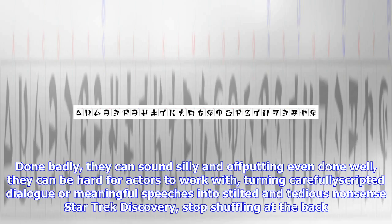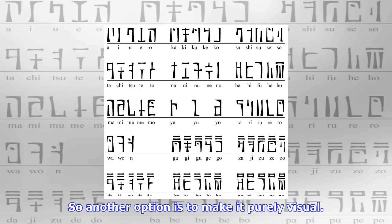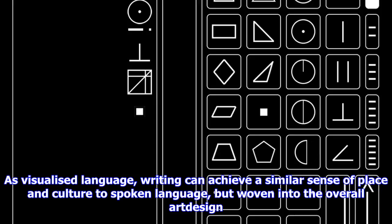As a world-building technique, invented languages obviously work. But they have their limitations too. Done badly, they can sound silly and off-putting. Even done well, they can be hard for actors to work with, turning carefully scripted dialogue or meaningful speeches into stilted and tedious nonsense — Star Trek: Discovery, stop shuffling at the back.